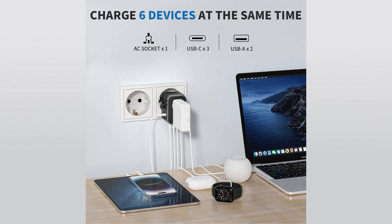With the Epica Universal Travel Adapter, charging multiple devices simultaneously is effortless. Featuring one AC socket, three USB-C ports, and two USB-A ports, you can power up to six devices at once, ensuring you stay connected wherever you go.